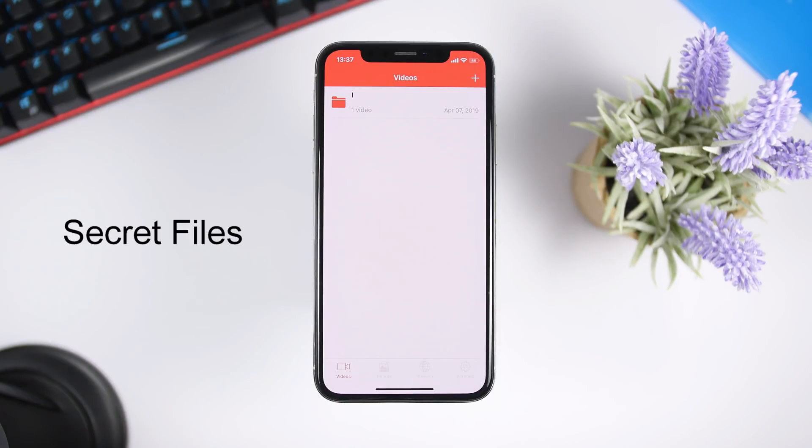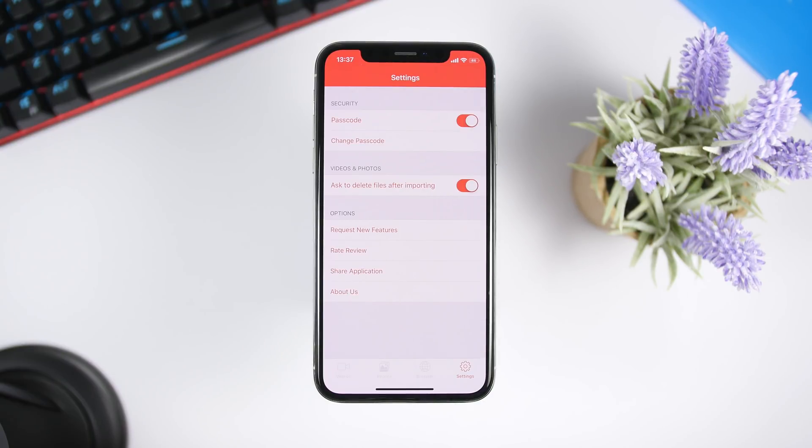The next app for the video is called Secret Files. This app allows you to hide pictures or videos from the camera roll of your iPhone. It's pretty easy to use — go to Settings first and set a passcode, which you'll use to protect the files you hide within this app. Then you can go ahead and hide a picture or a video.